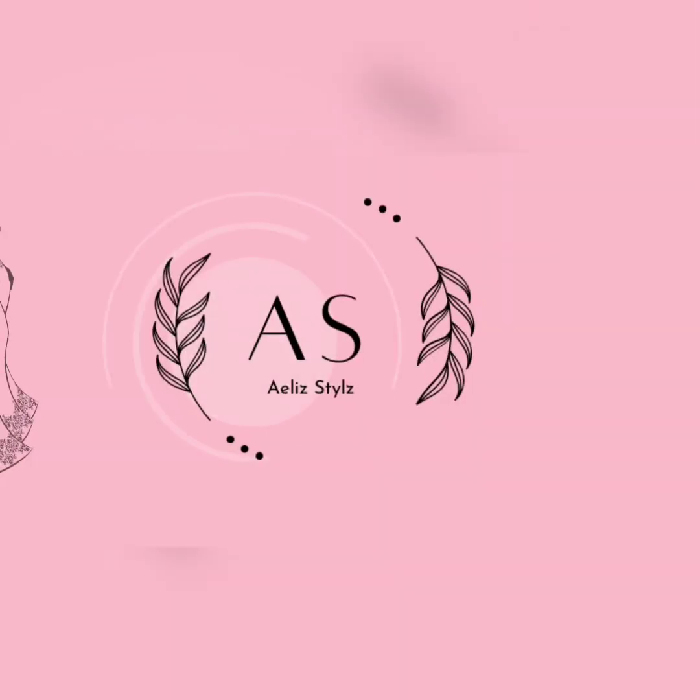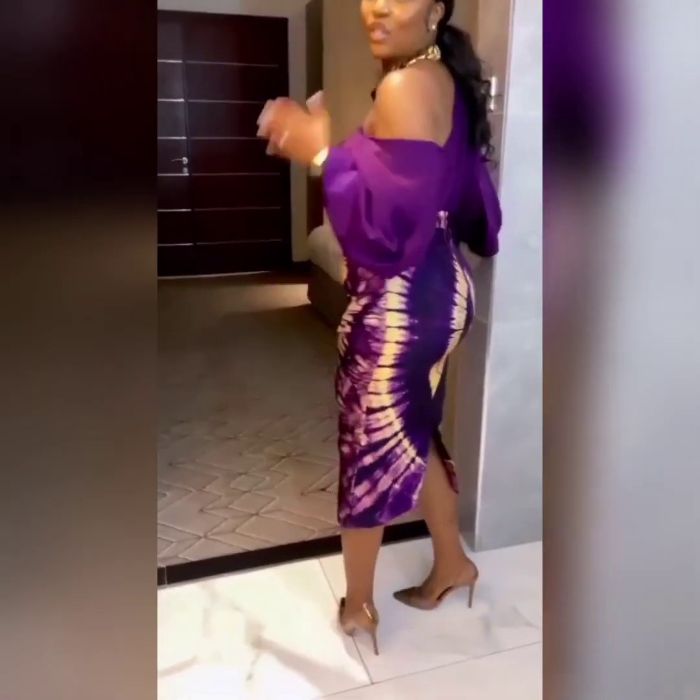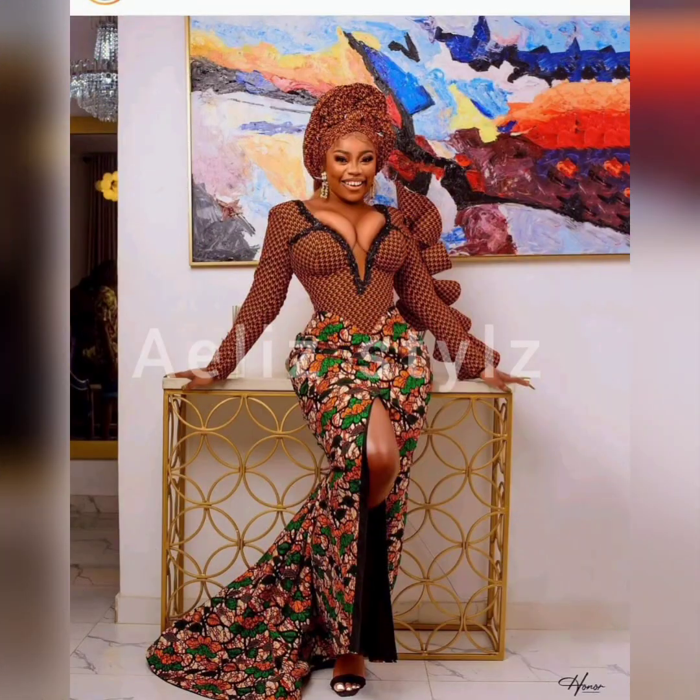Hello Fashionista! Welcome to Early Styles. Welcome to another interesting, classy, exciting, beautiful episode of African Design. Today,